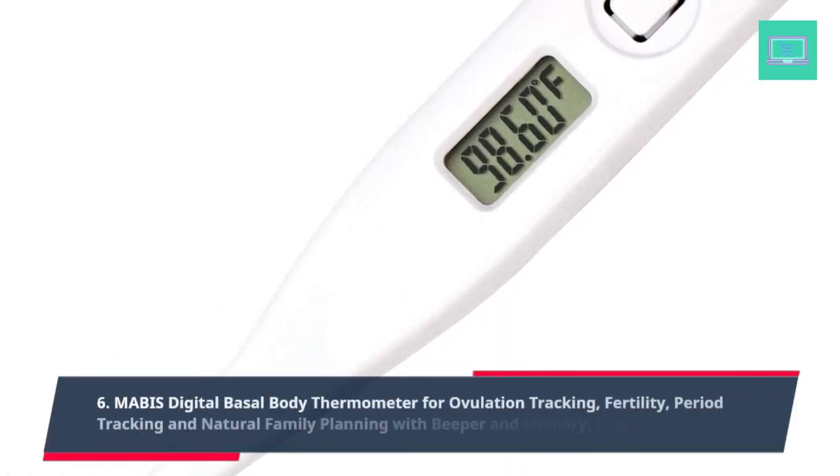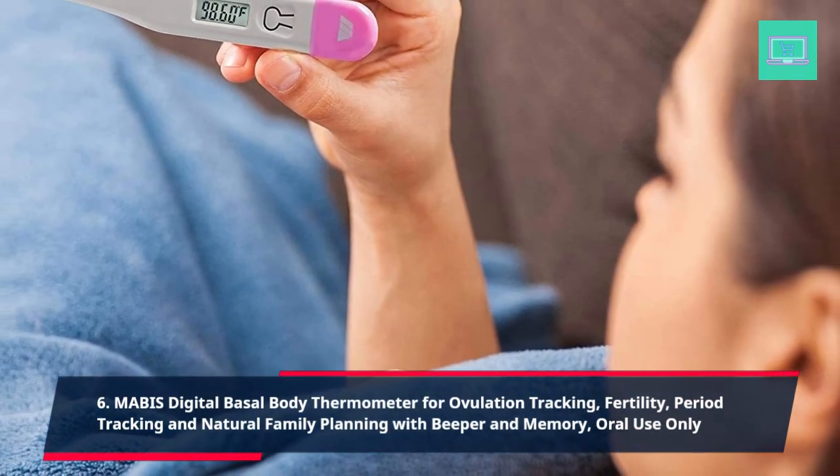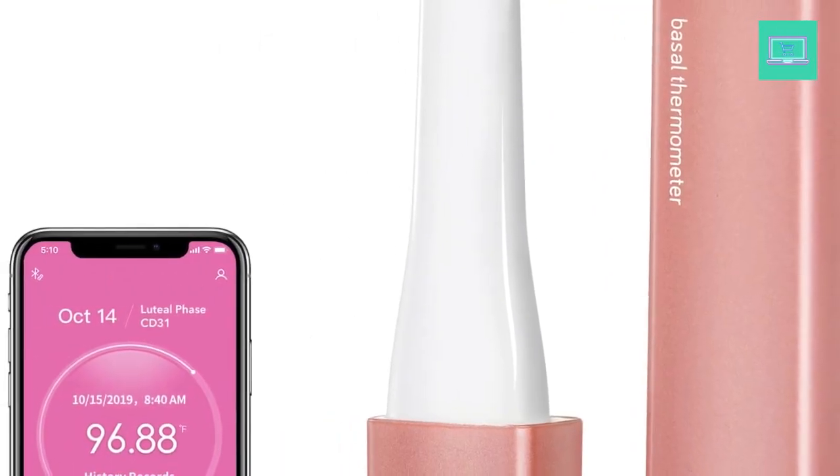6. Mabus Digital Basal Body Thermometer for ovulation tracking, fertility, period tracking, and natural family planning, with beeper and memory, oral use only.